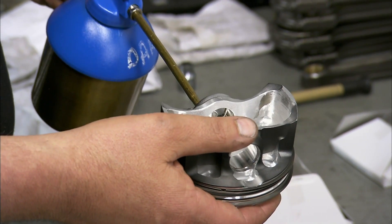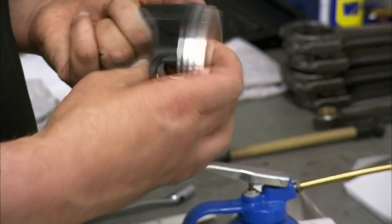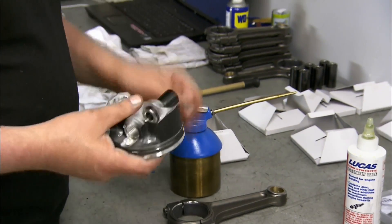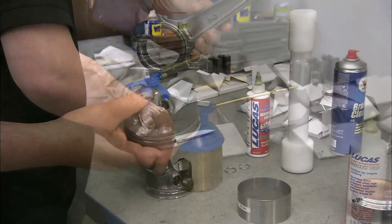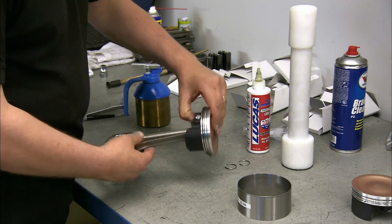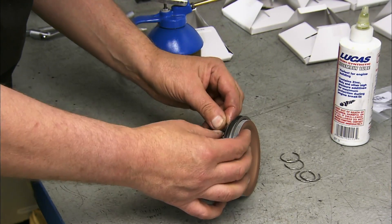Next is the attachment of the connecting rods. The pistons themselves are made of aluminium, while the piston rods are titanium. Titanium provides an impressive combination of low mass and high strength. That low mass is one of the elements that allows the engine to rev to higher RPM.